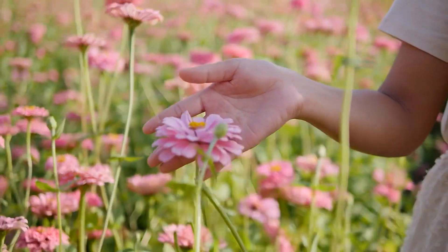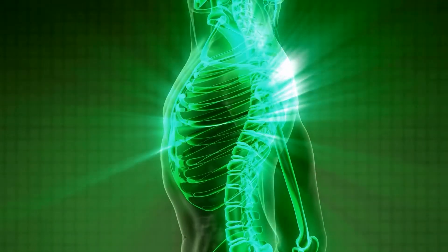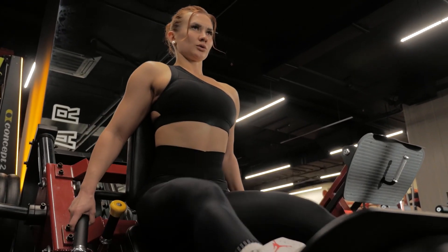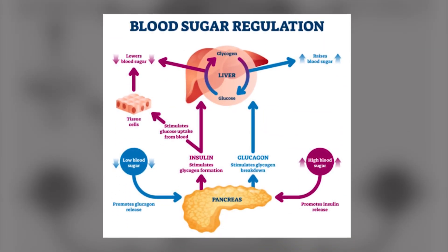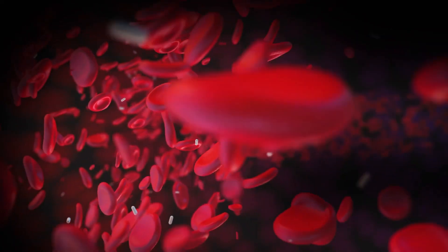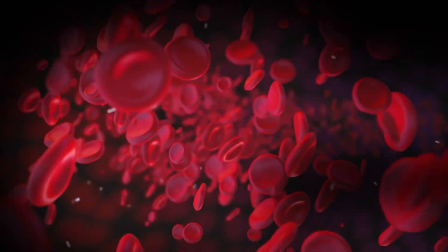Magnesium acts as a cofactor to more than 300 body enzymes involved in crucial biochemical mechanisms, playing a role in protein synthesis and facilitating the building and repair of tissues. Additionally, magnesium supports proper muscle and nerve function, ensuring the healthy functioning of your muscular and nervous systems. Another important benefit is its role in glycemia regulation — the regulation of blood glucose levels — helping to maintain stable blood sugar levels, which is especially important for individuals with diabetes or those at risk of developing it.